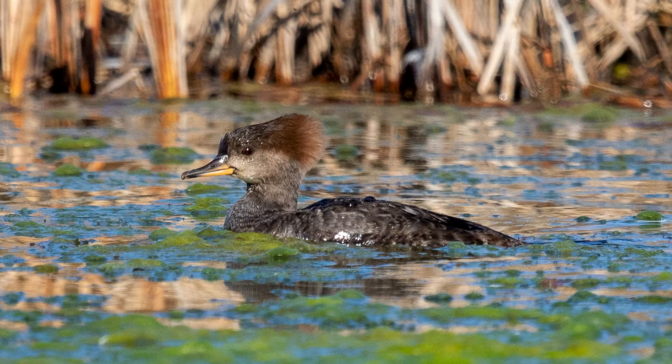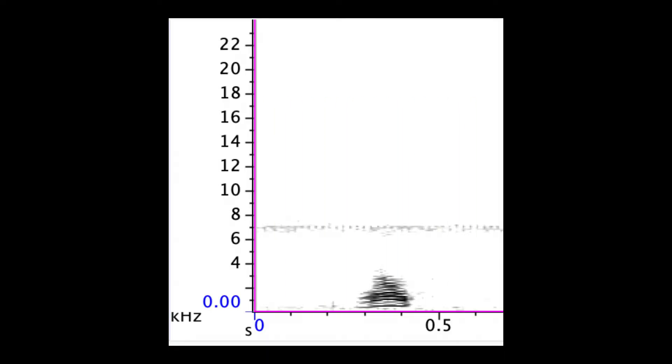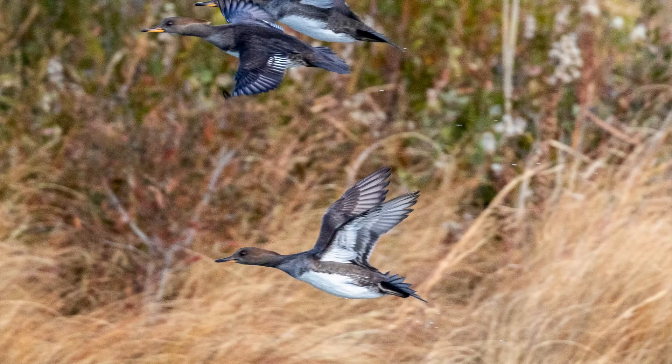The females also make sounds that are much more in line with what you'd expect from a duck. Here's a female quack, as well as a series of the same from a bird in flight.